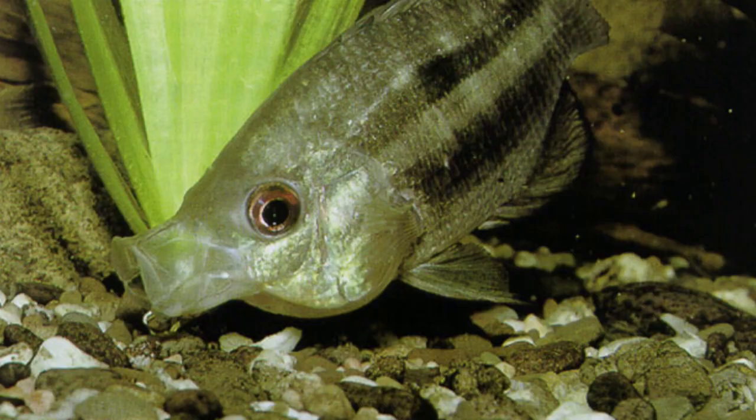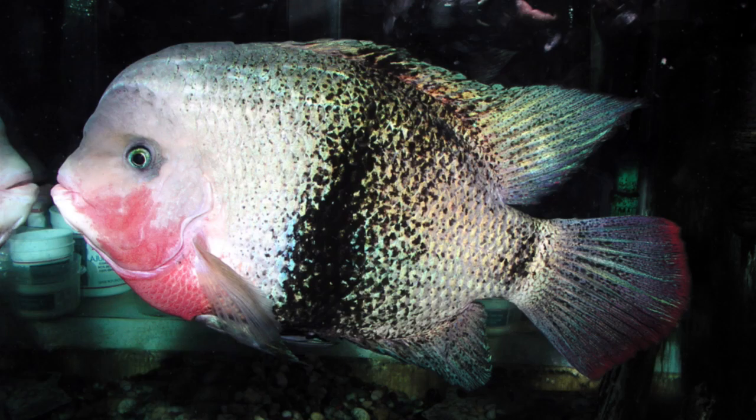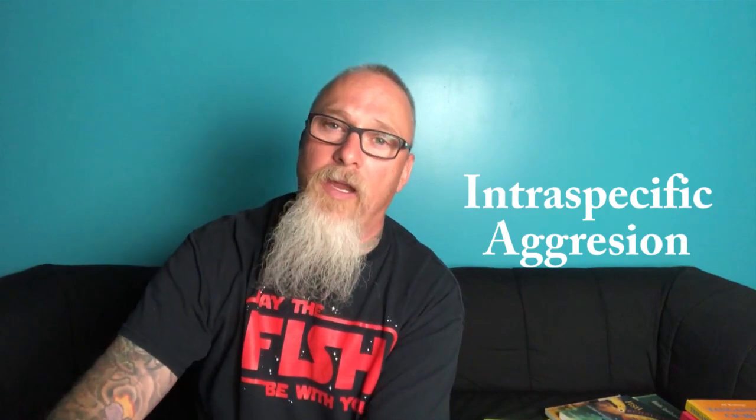In Central America you have what I call the 'water cows' — all the big Vieja species, large muscular fish that can handle a lot of aggression from other species. They can have fair aggression amongst themselves as they develop their own pecking order, but these are mostly herbivorous species that eat the leaves and plant life around in their habitats.